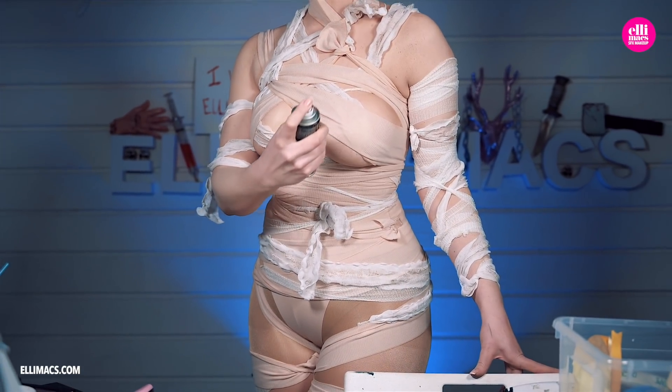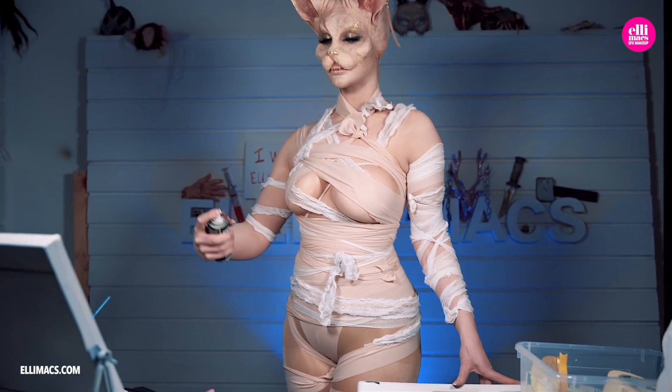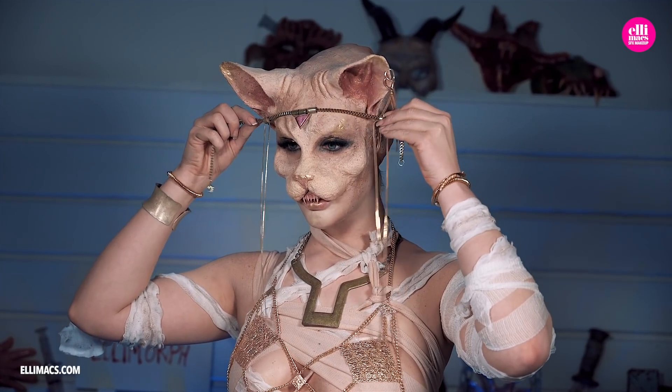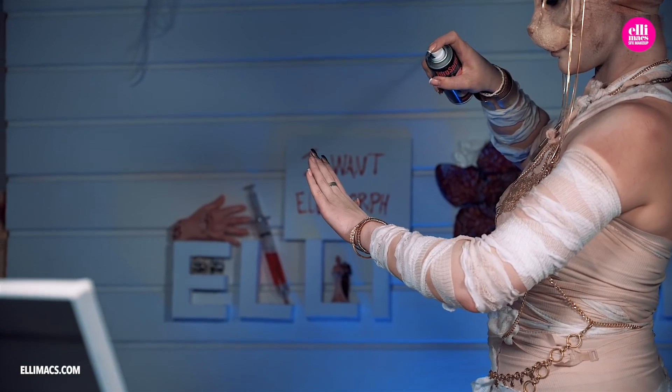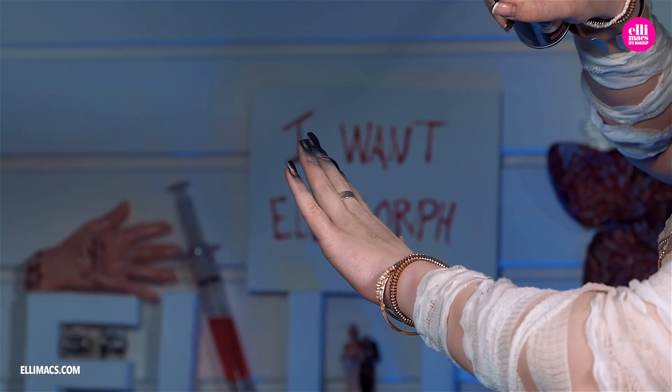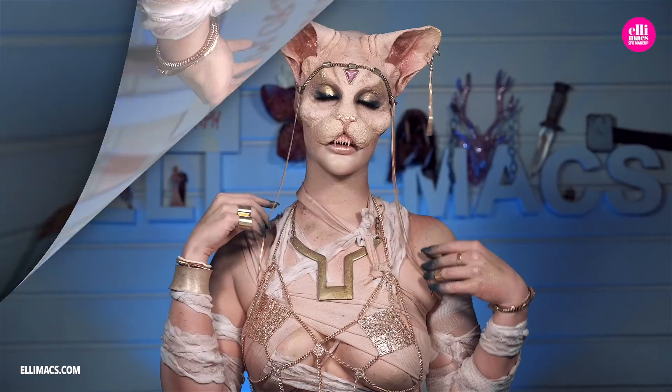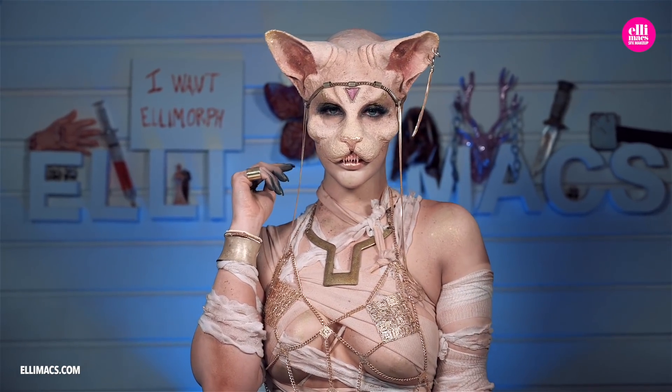And with all those bandages, additional white and brown hairspray color, and a lot of bling, she had finally done it. Her transformation was complete. She was now an Egyptian cat goddess.